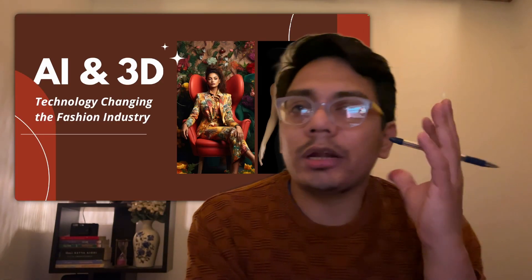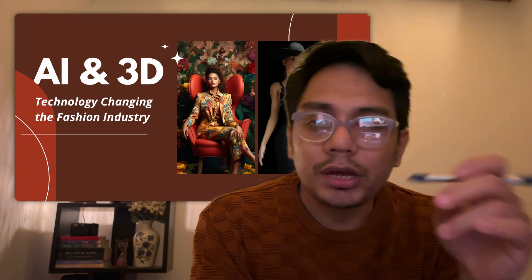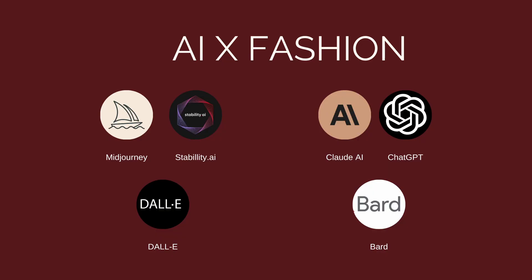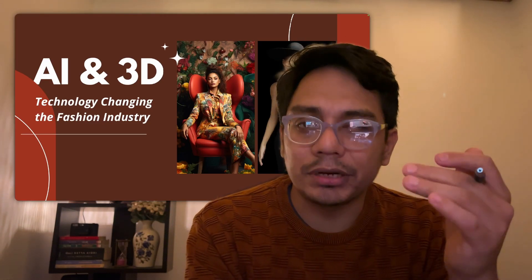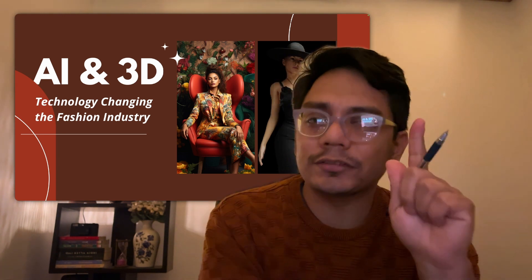In this first segment, let's understand how AI technology is changing the future of fashion. There are majorly two categories. One is LLM models — large language learning models like ChatGPT — where you ask questions, upload a PDF, get a summary, and do data analytics and research. That's the first part.